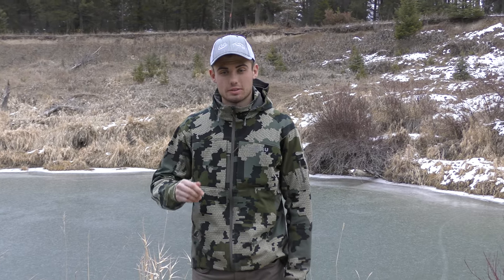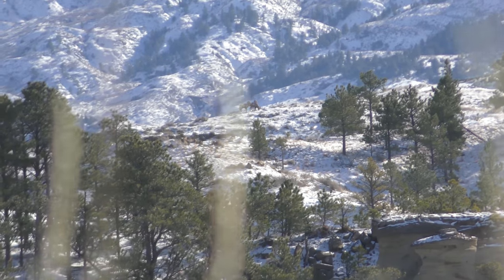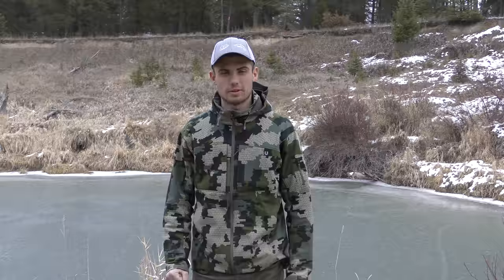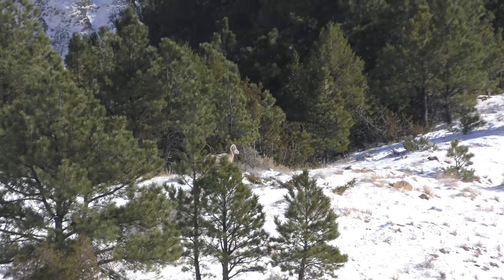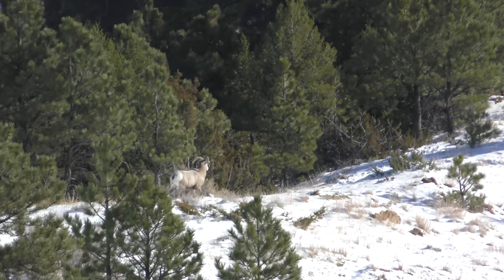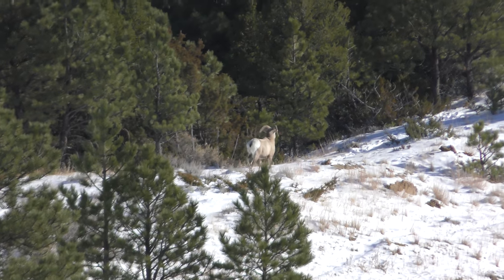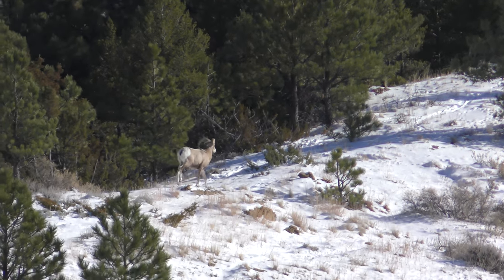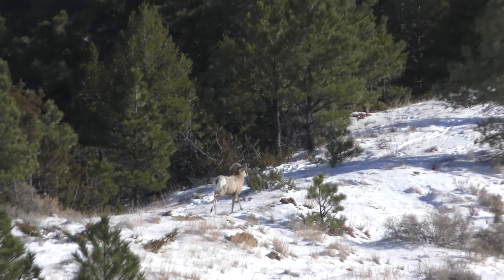Alright guys, we're actually sitting down right now and we spotted six sheep on the ridge far away — some smaller rams, nothing we're too interested in. While sitting there, we actually had a smaller ram come right underneath us and run by. It was cool, we got good video of that. We're going to go hike up a little more, get closer to those six sheep up on that ridge and see if there's a shooter up there somewhere.